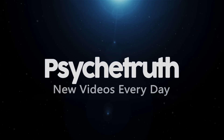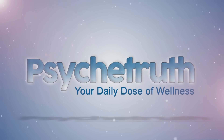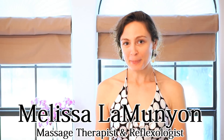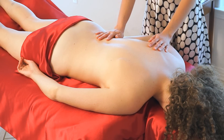New videos every day. Hello! Welcome to Psyche Truth. My name is Melissa Lemunian and I'm here today with the lovely Karina Rachel to show you a hot stone back massage. We'll be using hot stones on Karina's back to address back pain, and for the rest of this video I will be discussing tips for you at home to address your back pain as well.